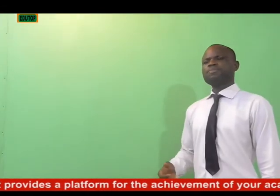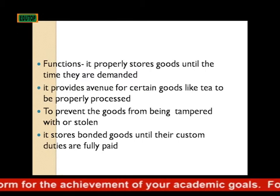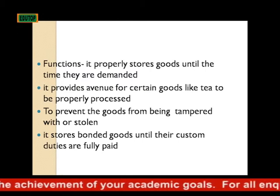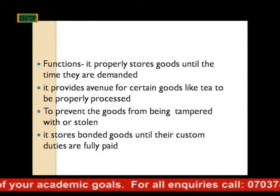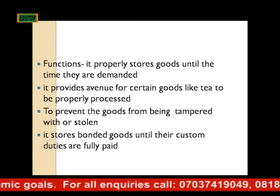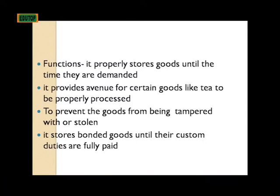Functions of warehousing: It properly stores goods until the time they are demanded. It provides an avenue for certain goods like tea to be properly processed, and also prevents goods from being tampered with. It stores bonded goods until their custom duties are fully paid.